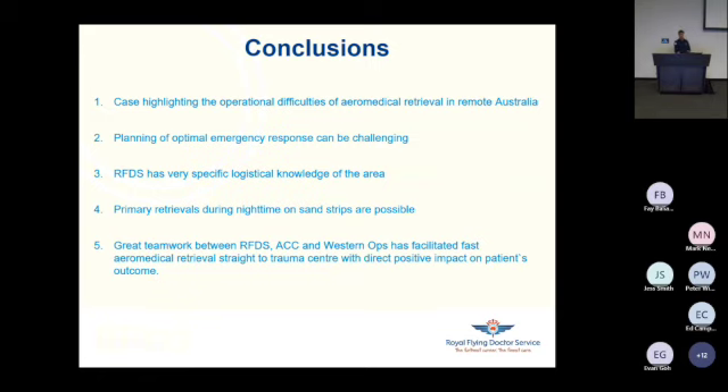I conclude that this case highlights some of the operational difficulties of aeromedical retrieval in remote Australia. Planning the optimal emergency response can be quite challenging — it's sometimes very hard to know the optimal way to reach the patient, as well as to evacuate him to the best care. RFDS has very specific logistical knowledge of the area. Our pilots are often born and bred in the area, they know the local farmers personally, they know what is possible, and they can be of added value in aviation planning. Primary retrievals during nighttime on sand strips are possible. This case has shown great teamwork between RFDS, ACC, and Western Ops, facilitating fast aeromedical retrieval straight to a trauma center with direct positive impact on this patient's outcome — his epidural hematoma was drained fast, and we avoided driving him two hours over unsealed road to a rural ED that was not a trauma center.